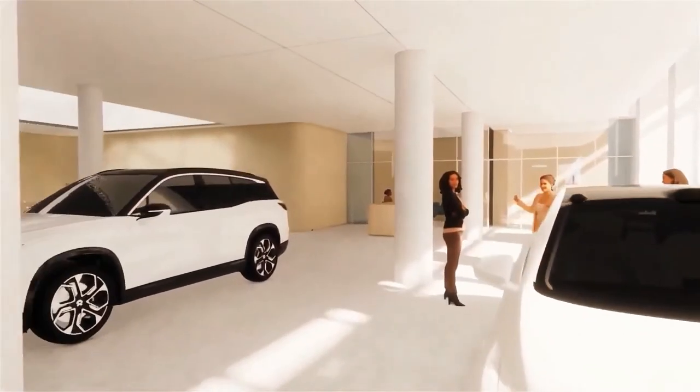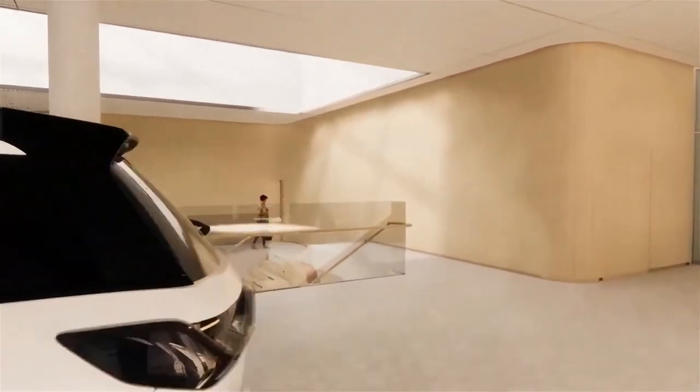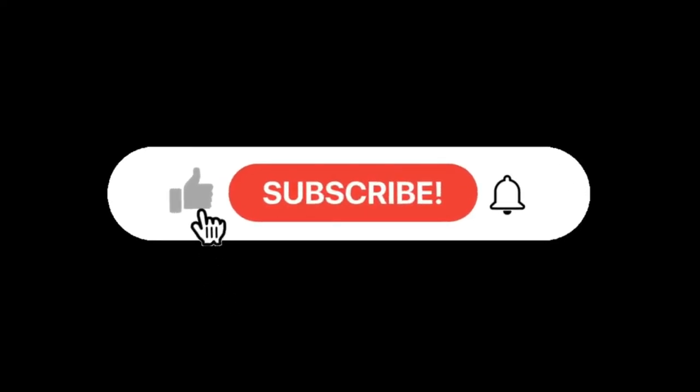Do you really think electric cars could become the future mode of transport everywhere? Spill your thoughts and ideas in the comments section down below. A gentle reminder: subscribe to our channel for more content just like this one, and press the bell icon to get notified about our new uploads.